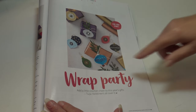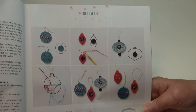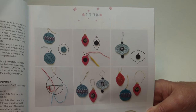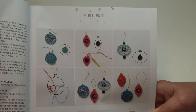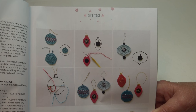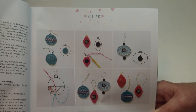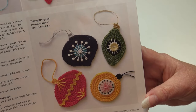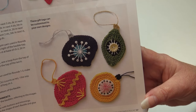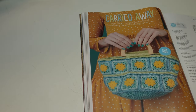Here are the measurements for the Wrap Parties ornaments: the round bobble measures 7 by 8 centimeters or 2¾ by 3 inches; the teardrop bobble measures 5 by 9 centimeters or 2 by 3½ inches; and the wide teardrop bobble measures 8 by 8 centimeters or 3 by 3 inches. It just goes to show how taking a simple plain crochet piece, adding some accents, turns it into a spectacular ornament.